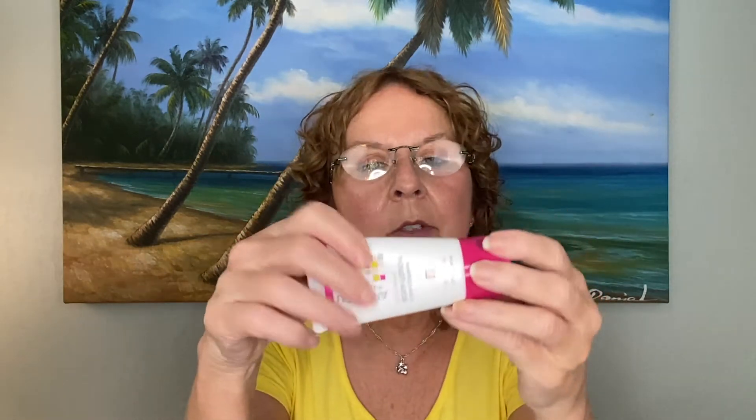The last thing in my May box is from Andalou Naturals — this is the 1000 Roses Lotion, and it sells for $3. I've really enjoyed this lotion. As you can see by the indentation, I've used quite a bit of it already. I think it's a wonderful lotion. It smells fantastic — it has a fresh rose scent. It doesn't smell like that heavy, perfumey rosy scent a lot of people think of; this smells like real roses. I love the scent, and it feels great on the skin — very moisturizing but light, not heavy at all. Very happy I got that one.